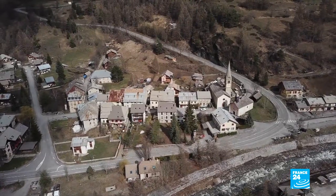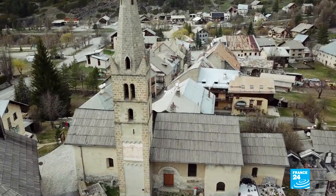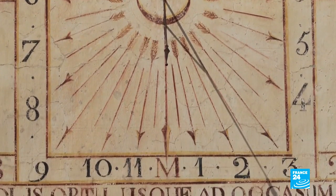In 1821, all the locals passed by the church in Villevieille because its sundial was the only way of finding out what the time was. Today, it takes some deciphering to understand what the sunlight is telling us.